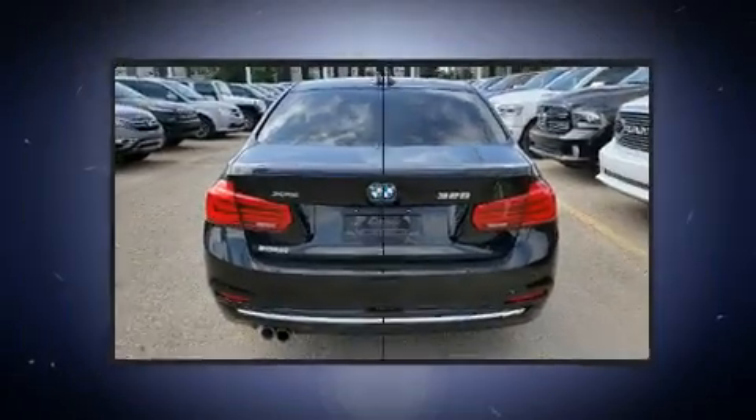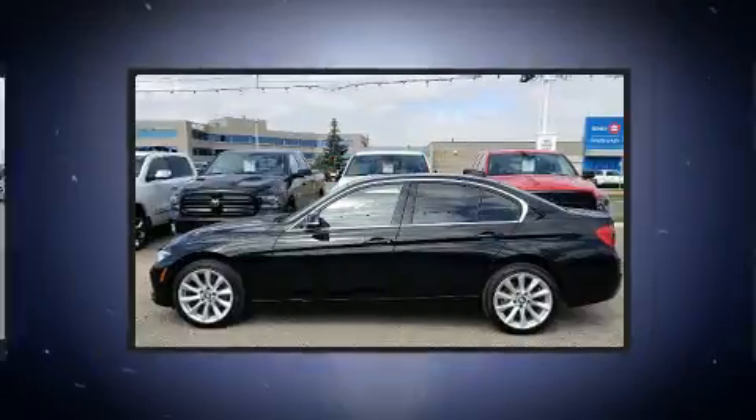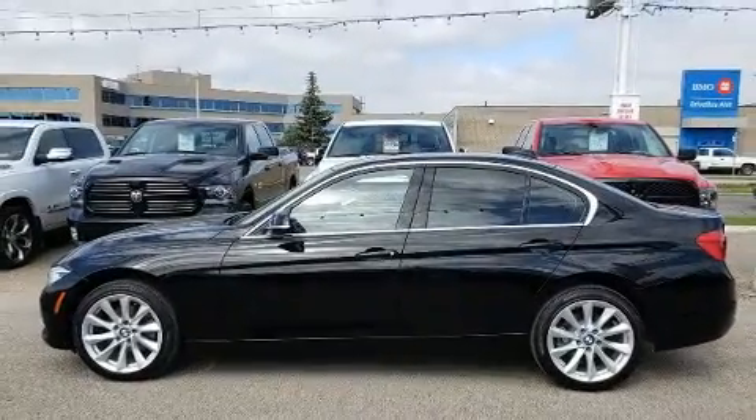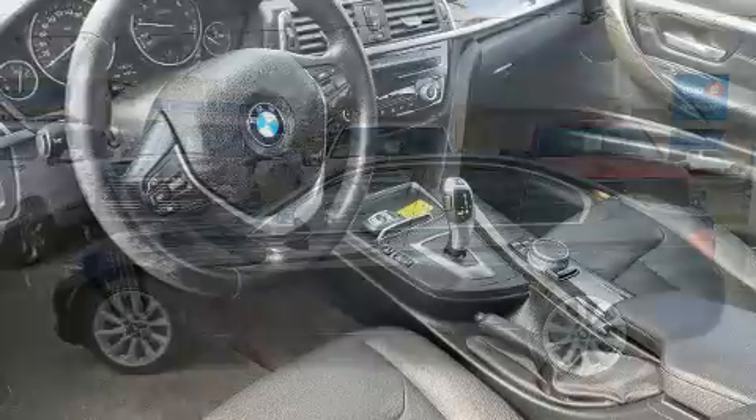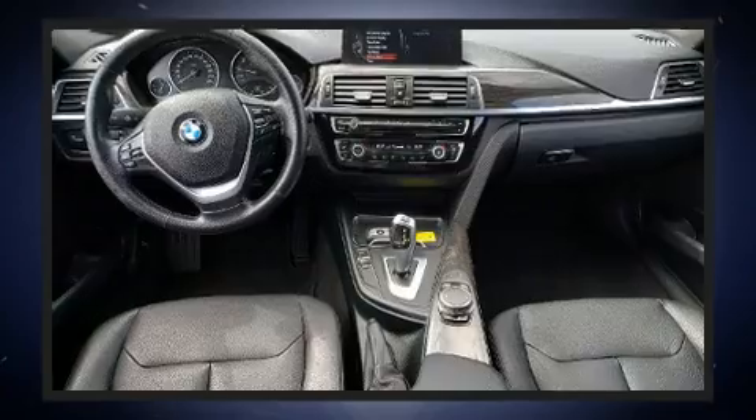It includes leather upholstery, front and rear reading lights, one-touch window functionality, a tachometer, an automatic dimming rearview mirror, front dual-zone air conditioning, rain-sensing wipers, and power seats.